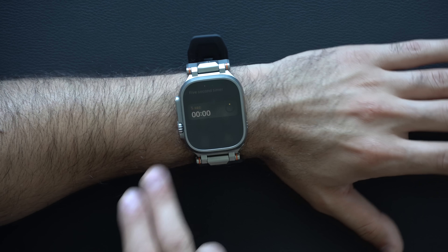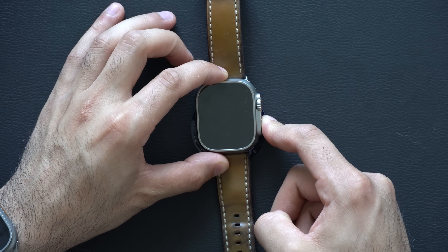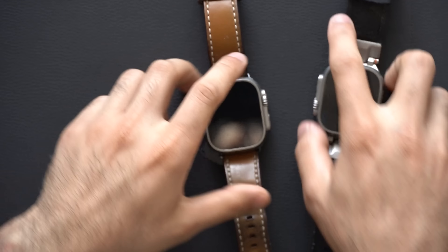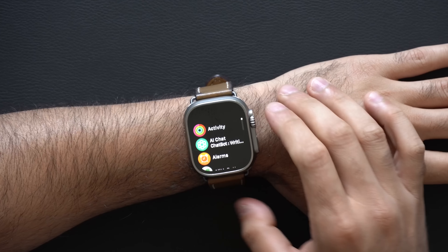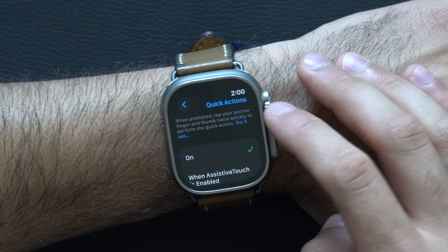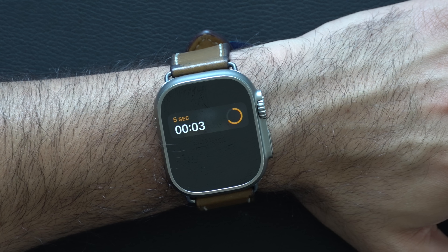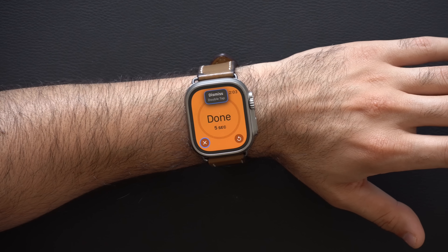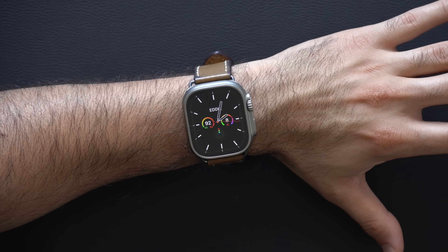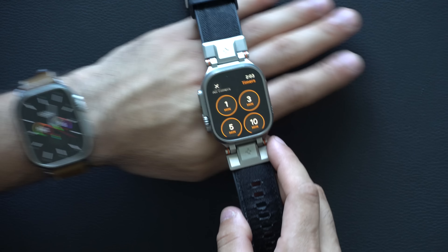If your device doesn't have the double tap function — for example, the Apple Watch Ultra one doesn't have it — there's an alternative. Go into settings, scroll down to accessibility, and find 'quick actions' and make sure it's turned on. Set a five-second timer, and when the timer is done, you can do the double tap gesture to end it. It's a little laggy, but it is possible. The Series 9 and Ultra 2 support double tap natively.